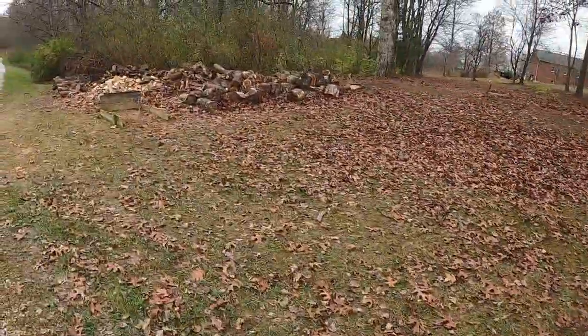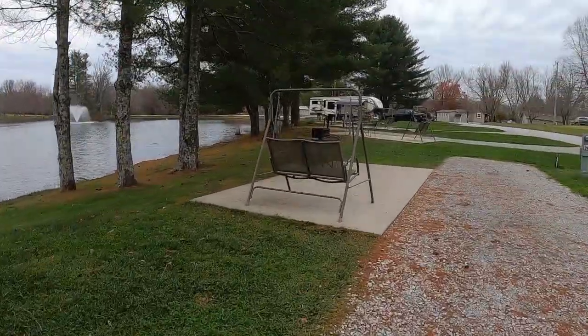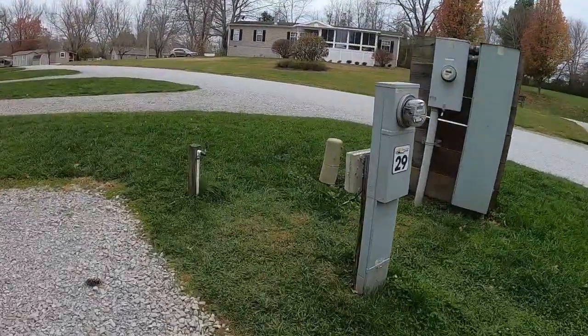We do highly recommend this as a place to go visit and stay. If you're coming down I-40 and you need a place close to the interstate, or just a place to kick back and relax, we love this park — it was very, very nice. Please like this video, share it out on social media, and leave a comment below letting us know what you think about this campground or campground tours in general. Thanks for watching — hope you have a great rest of the week!